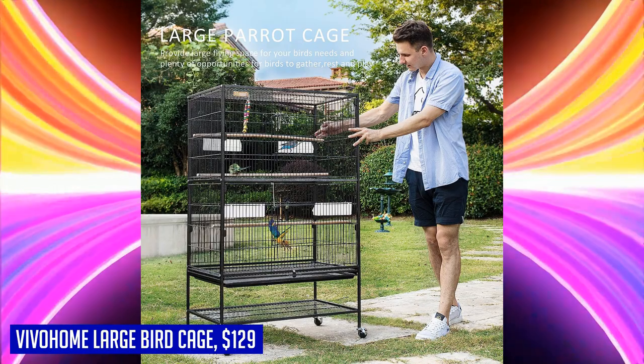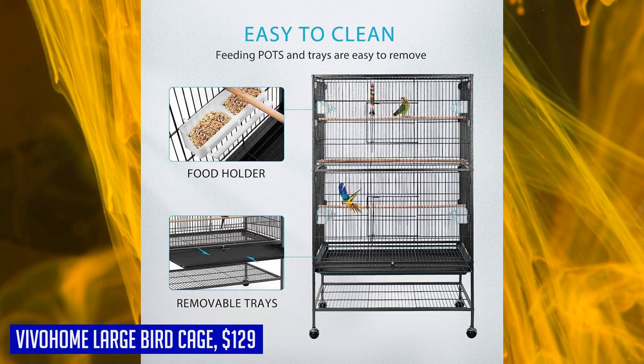Give your parrots, canaries, lovebirds, cockatiels, or parakeets the spacious and secure home they deserve with the Vivahome 53-inch Wrought Iron Large Bird Cage. Your feathered friends will thank you for their star-like living experience in this luxury villa.